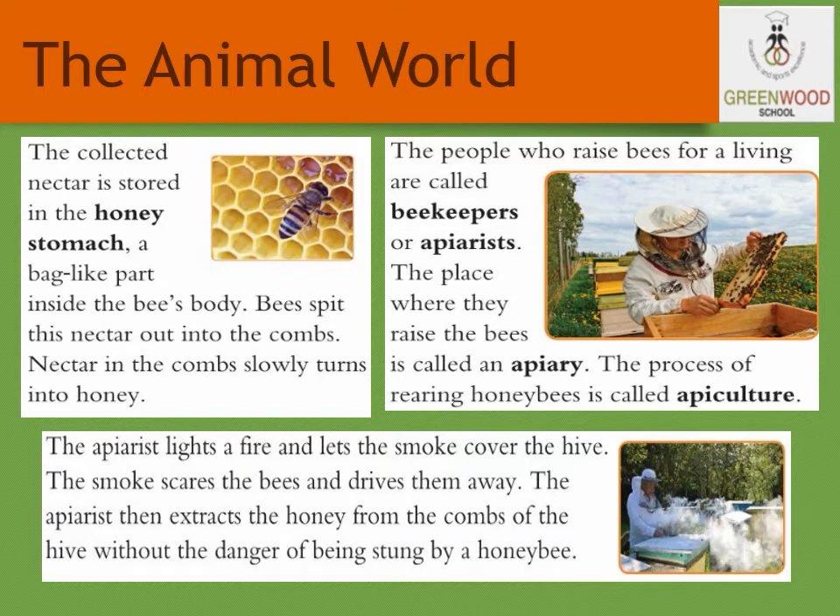The people who raise bees for a living are called beekeepers or apiarists. The place where they raise the bees is called an apiary. The process of rearing honeybees is called apiculture. The apiarist lights a fire and lets the smoke cover the hive. The smoke calms the bees and drives them away. The apiarist then extracts the honey from the comb of the hive, without the danger of being stung by a honeybee. This is how the honey is collected.